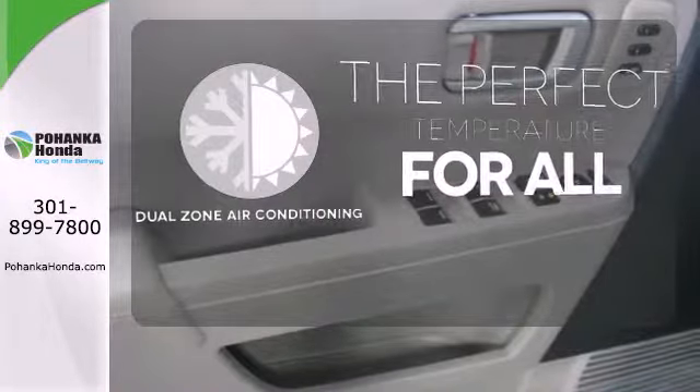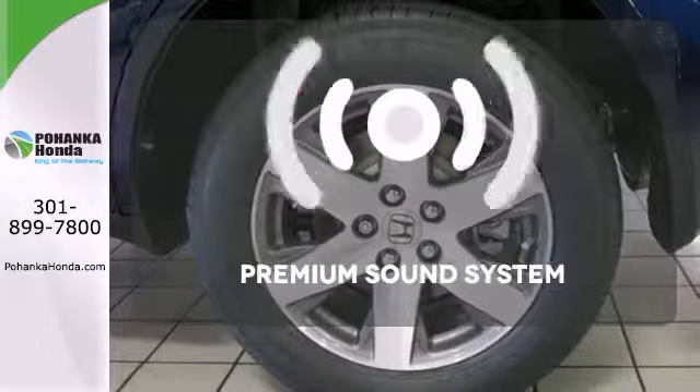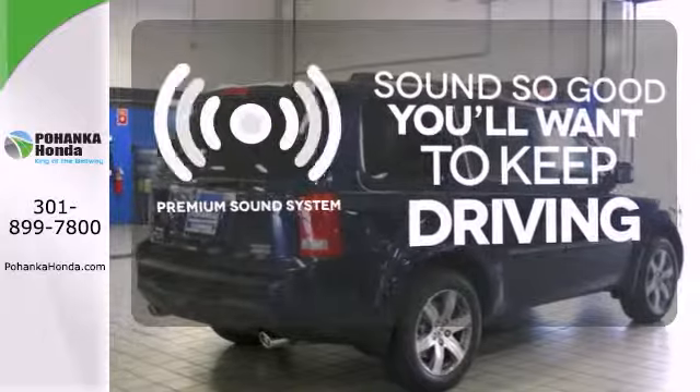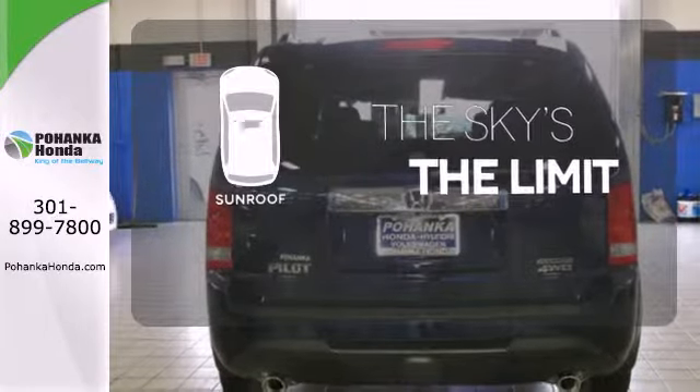It's too hot. It's too cold. Not anymore with the dual-zone air conditioning. You might take a drive just to listen to the premium sound system. Get your daily vitamin D by opening up the sunroof.